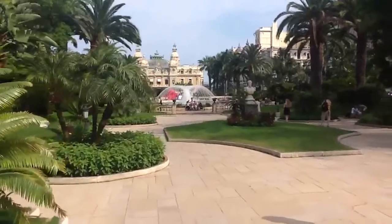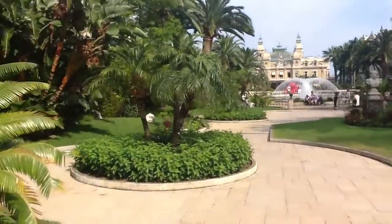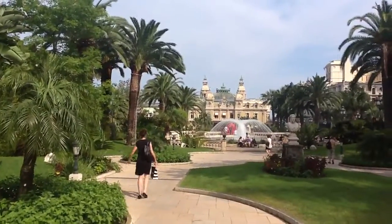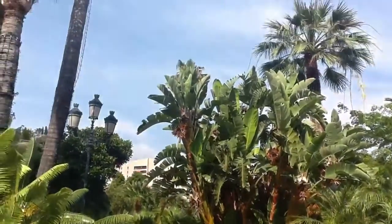And you can see right there — Angel, show us the casino. Where is it? It's here. Here, a lovely scenery.